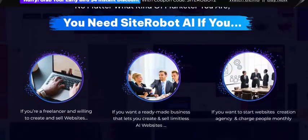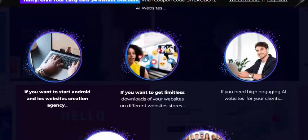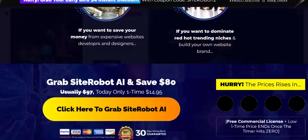You need Site Robot AI if you are a freelancer, if you want a ready-made business, if you want to start a website creation agency and charge people monthly, or if you want to start an Android and iOS website creation agency and get unlimited clients and more.